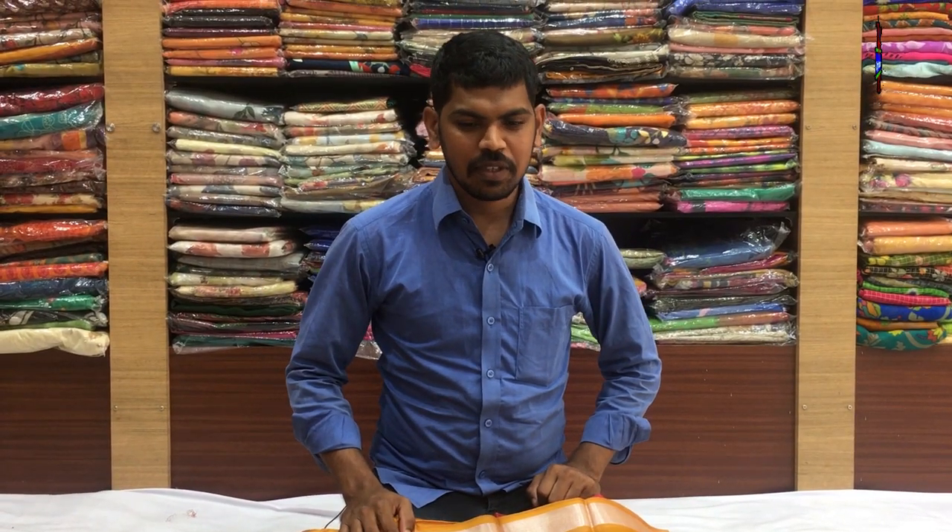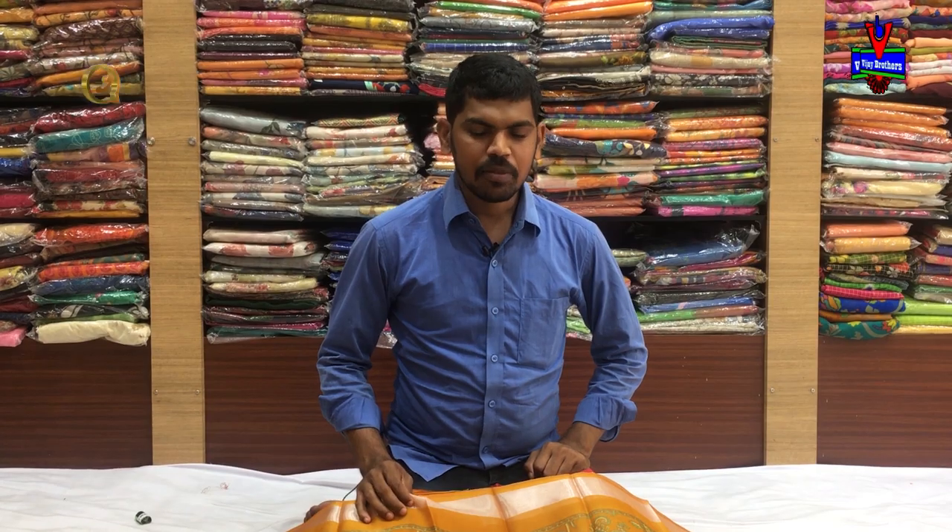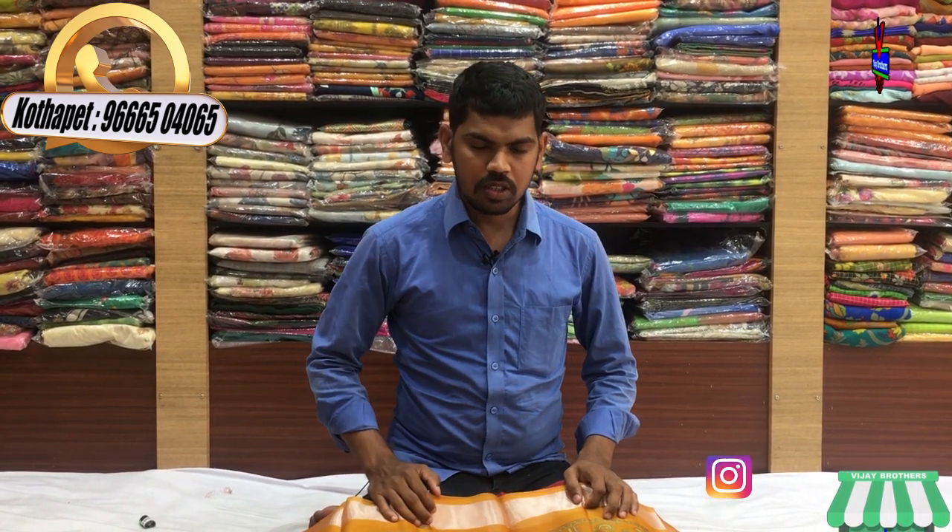Hi guys, welcome to Vijay Brothers. We have the latest variety in the Kora Silk with Printed Style, and the Coat and the Brasso Design with the color sun. We are available at the Victoria Memorial Metro Station, in the opposite line of Vijay Brothers. We are available in the nearby Duggar.